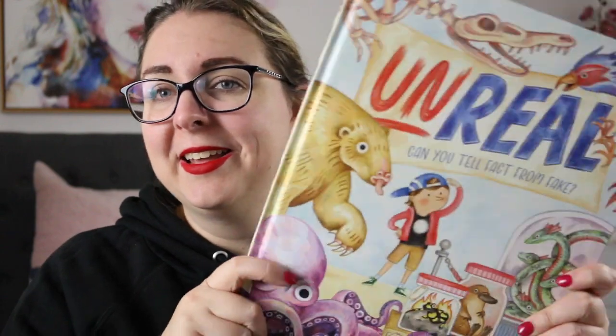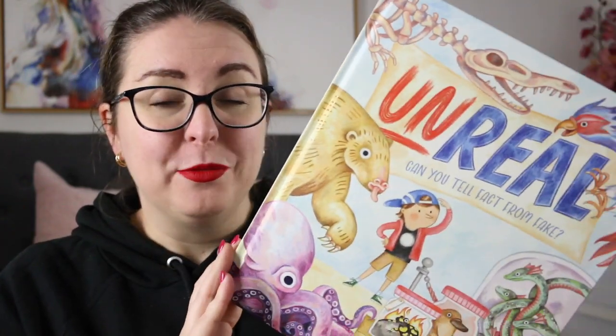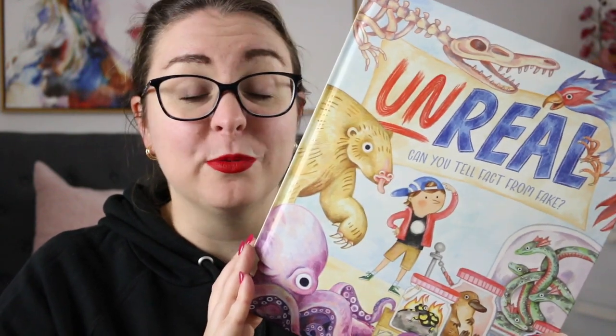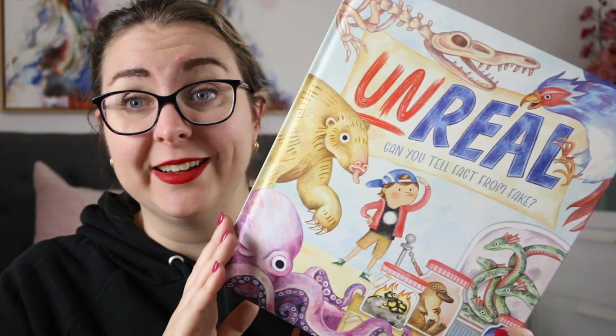It would also make a really good project or group project where kids create their own museum exhibits based on myths, legends and also real things that exist in the world. Thank you very much to the publisher Allen and Unwin for sending it to me because I had the best time reading this — I thought it was really, really fun and just something a little bit different to add to a non-fiction collection.